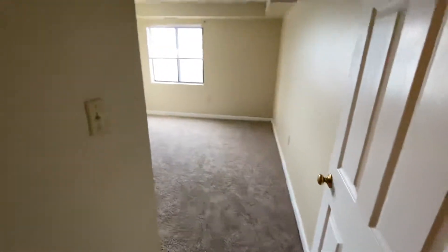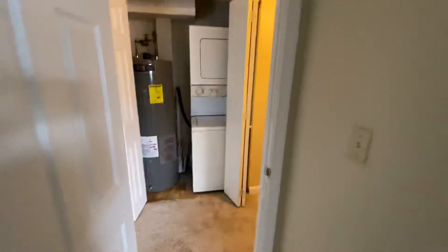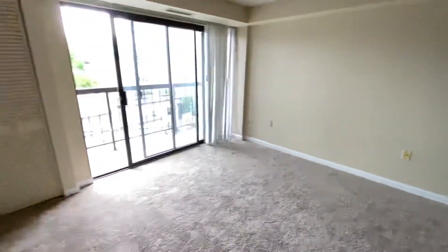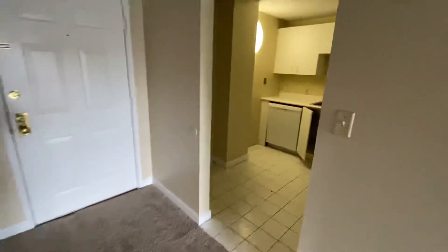We'll also get a look at the other bedroom, washer and dryer in the unit, the balcony, living room, closet, and kitchen.